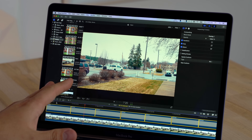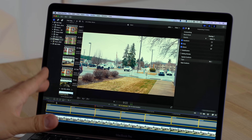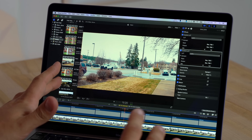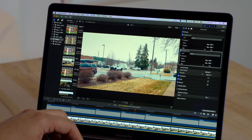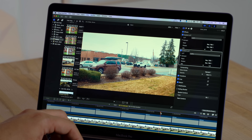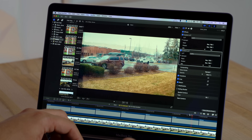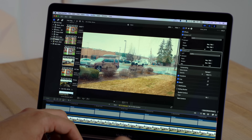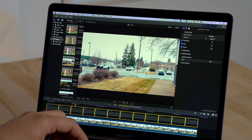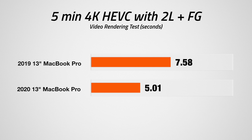Next test: H.265 (HEVC) footage with two LUTs and film grain applied — even more difficult than before. With film grain it's fairly smooth but I'm seeing a little bit of dropped frames looking at the playhead and timecode while scrolling. Without the film grain, even with two LUTs, it's playing back perfectly smooth. Definitely better performance than before. Let's export and compare.